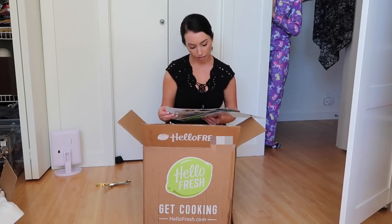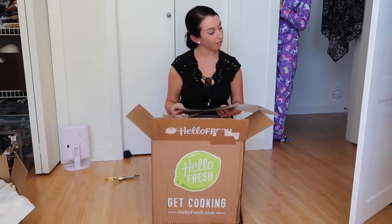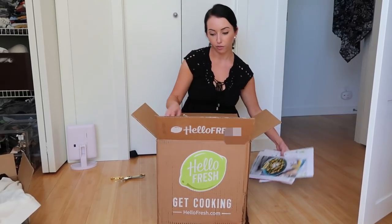This one looks really good. I've seen HelloFresh before and it looks good. Yeah, they're good. There's a flatbread too.